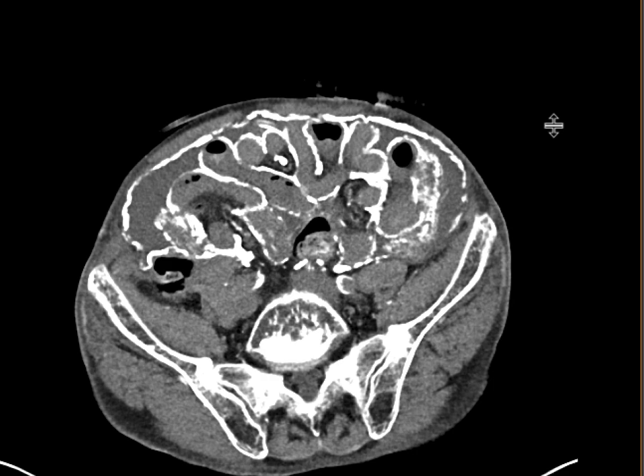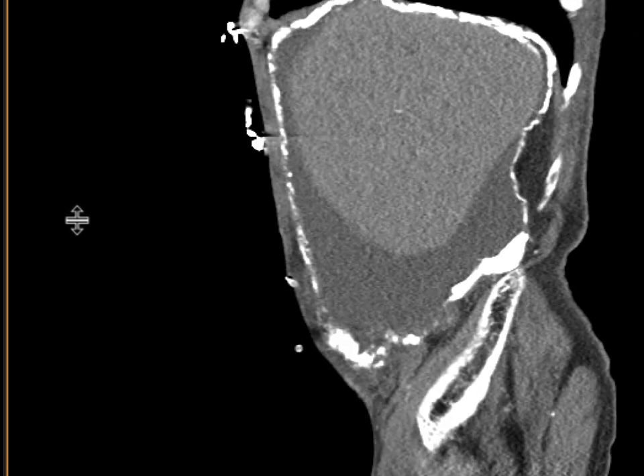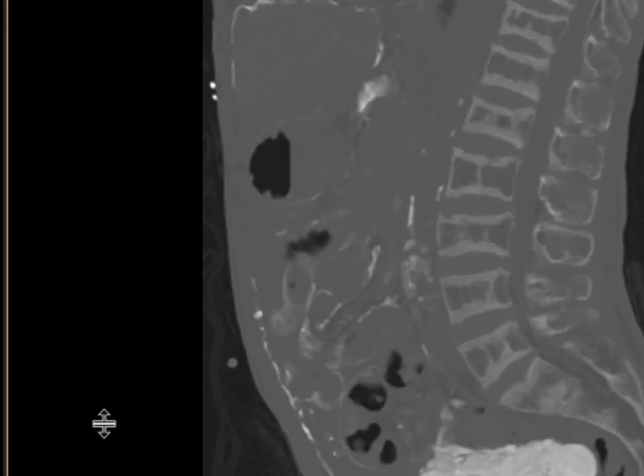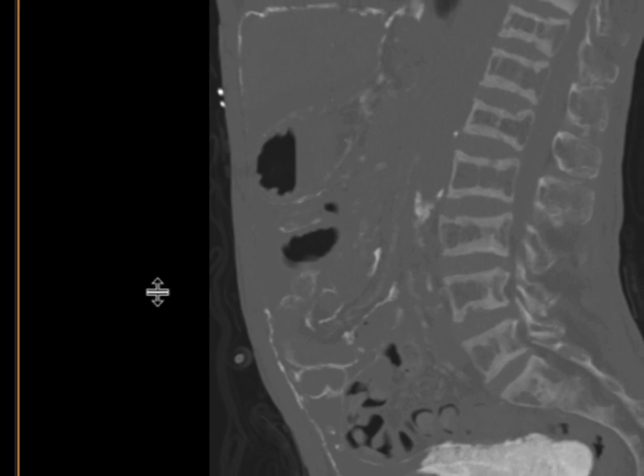They can get malnourishment and can really have a lot of morbidity associated with that. Other findings of end-stage renal disease in this patient include the classic rugger jersey spine, with sclerosis involving the superior endplates of the thoracic and vertebral bodies over here.